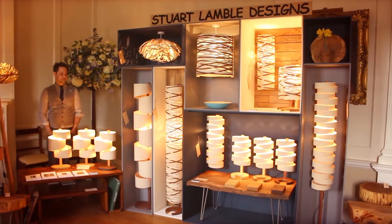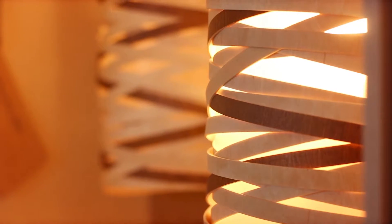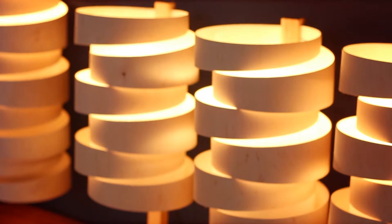My name is Stuart Lamble. I design contemporary furniture and lighting using mostly wood. I've come here today just to put out my profile, let people know that I'm out there and what I do, and also to get some feedback — because feedback is always important when you're making something that's different.